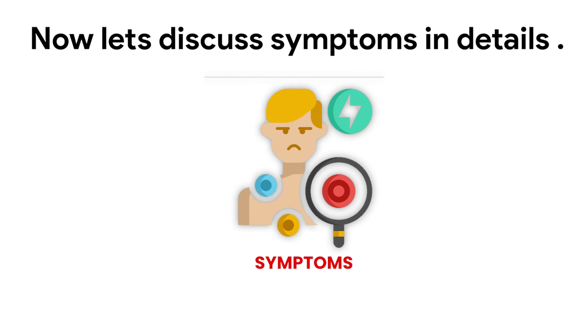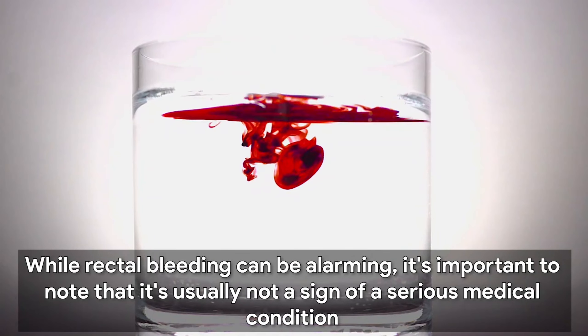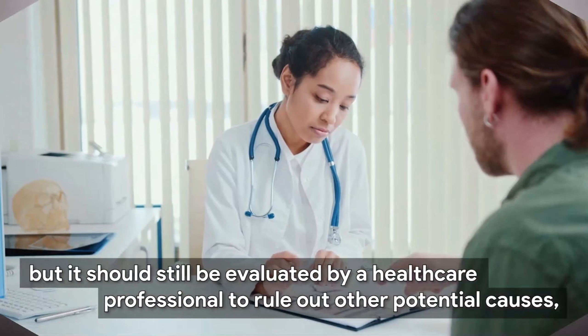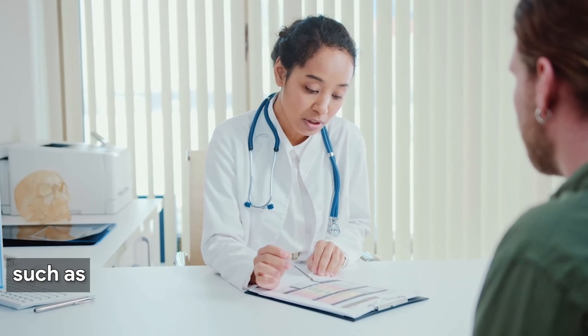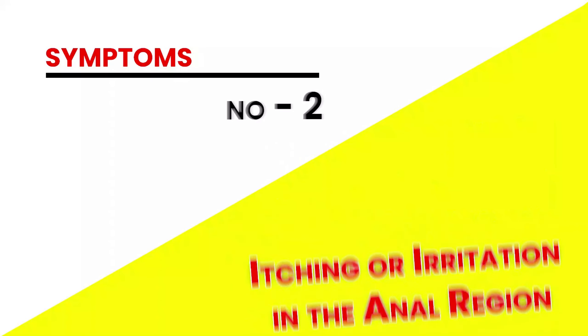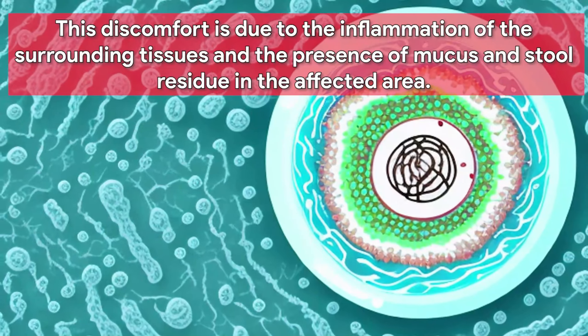Rectal bleeding is one of the most common symptoms of hemorrhoids, typically occurring during or after bowel movements. The blood may be bright red or darker in color depending on the severity of the hemorrhoid. This bleeding is caused by irritation and inflammation of the swollen blood vessels in the anal and rectal area. While rectal bleeding can be alarming, it's usually not a sign of a serious medical condition, but it should still be evaluated by a healthcare professional to rule out other potential causes, such as colorectal cancer or inflammatory bowel disease.